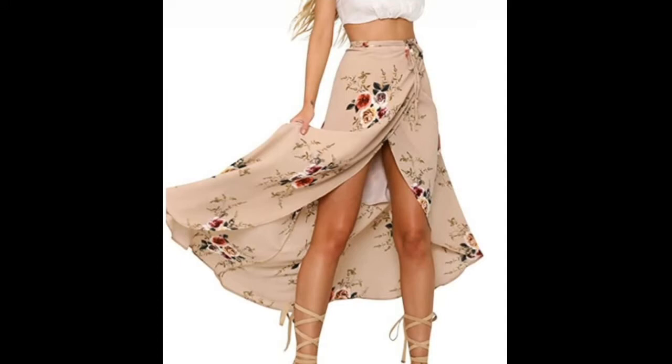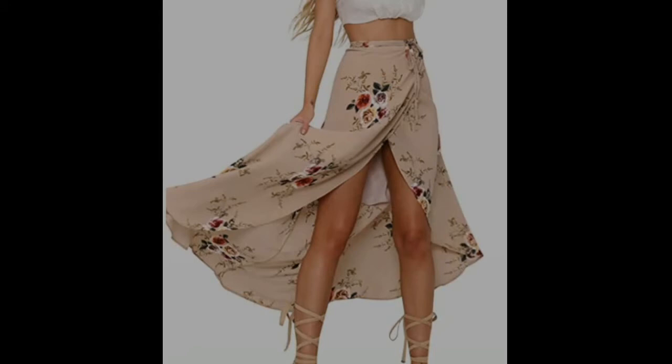It is perfect for your wonderful summer daily wear or vacation, party, taking photos, club, or event.